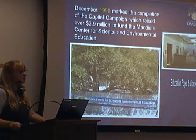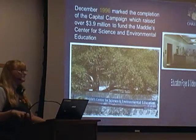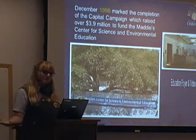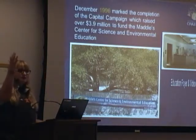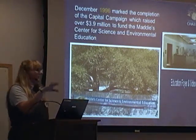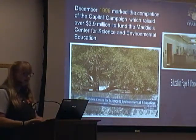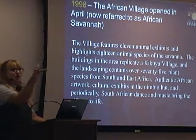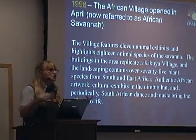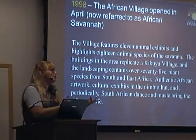December 1996 marked the completion of the capital campaign, which raised 3.9 million to fund the building that is the Centre for Science and Environmental Education — which is where we are, in the Zimmer Auditorium upstairs. We have our foyer, our docent library, a designated area just for the docents, our animal education room, and all our offices for staff. This is the building you'll be coming into, checking in, getting your radios, checking in with Lisa and myself, and then going out into the zoo.